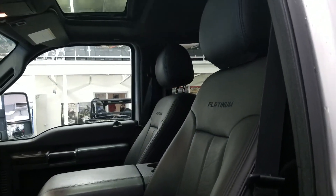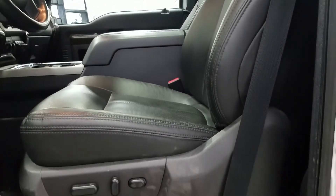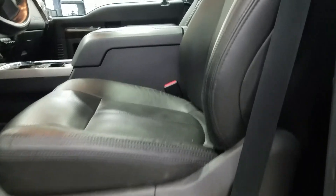We have Platinum stitched seats, exclusive to this series. A power moonroof, power seats, heated and cooled seats, and a heated steering wheel.